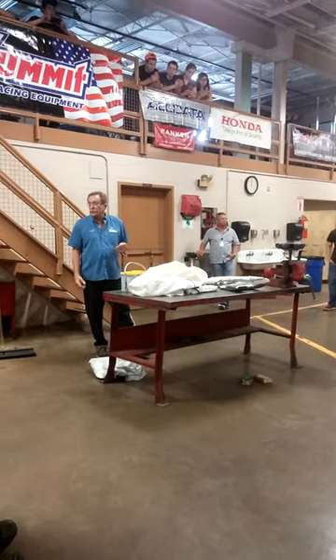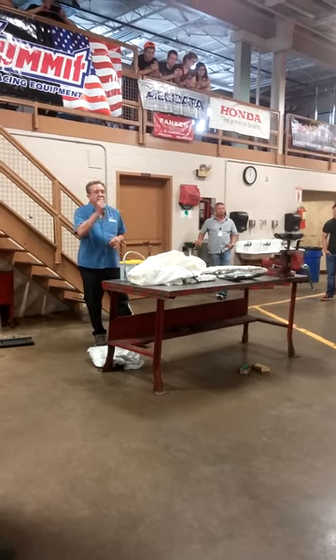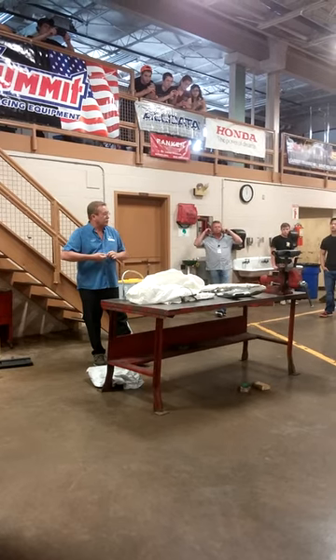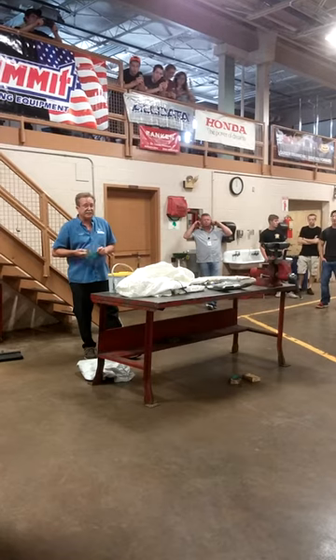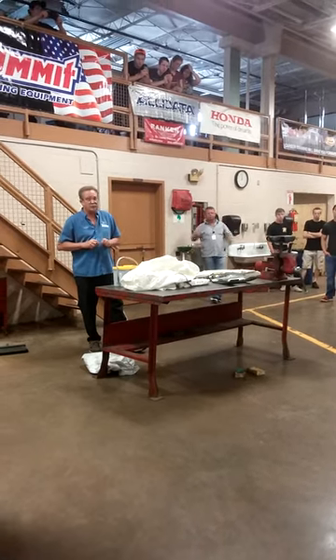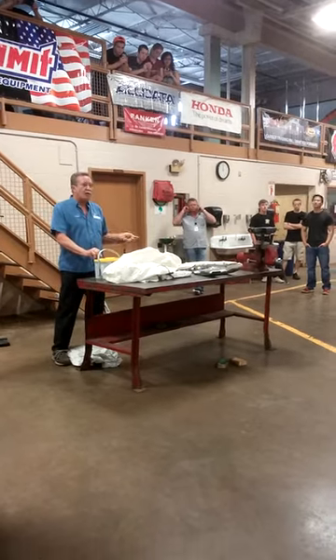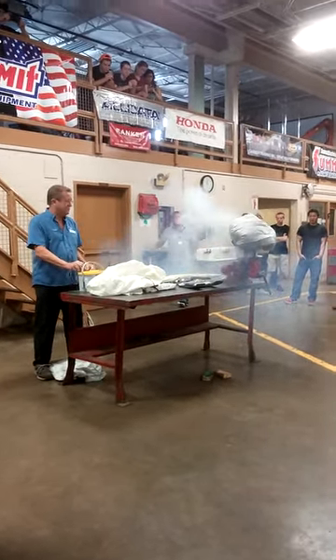What I want to do is count this down for you. We're going to start at three, and when I say one, I'm going to set the airbag off. It's going to be a little bit loud — so imagine if you're riding in a car and these go off at once, it'll be loud with a lot of smoke. Are you ready? Three, two, one — it's fired!